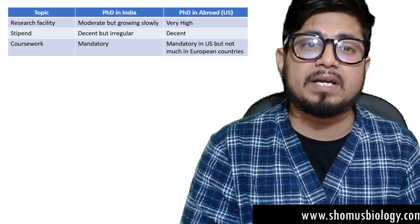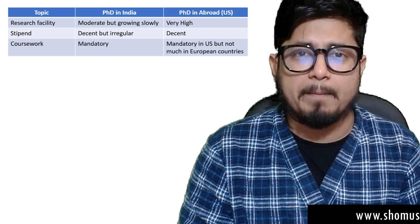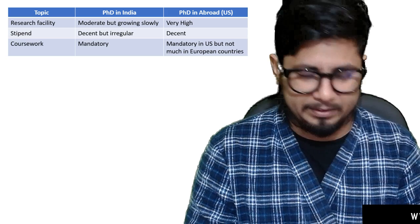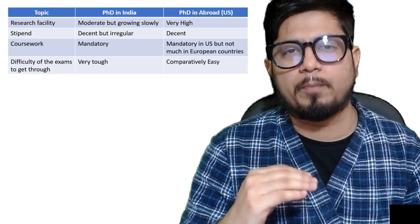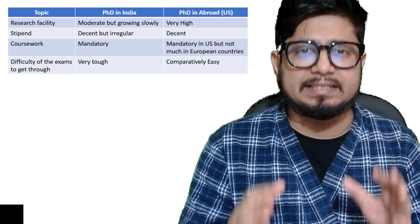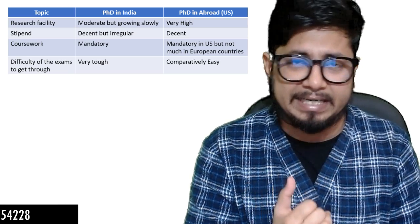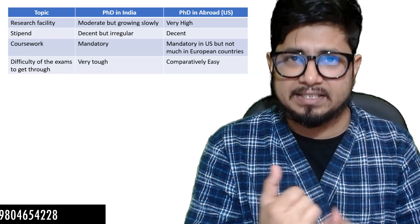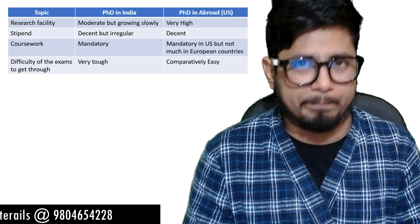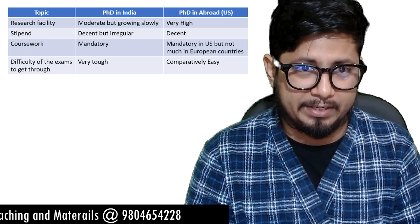The third point is coursework. Coursework in India for a PhD is mandatory. For a PhD in the US it is also mandated but not as important for European countries. The fourth important point is the difficulty of the entrance exam. In India the exam is pretty tough — that is CSIR and UGC NET, or ICMR. They are difficult due to high competition, with a one to two percent success rate.